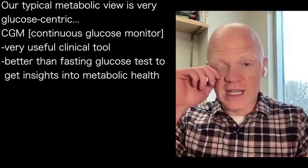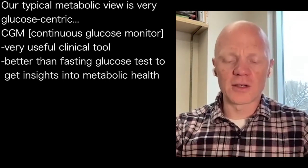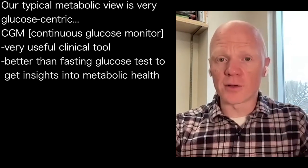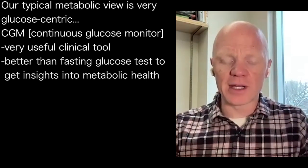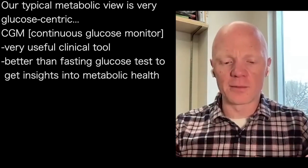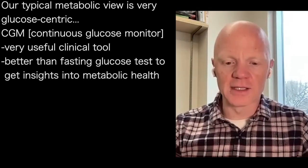For example, I'm an enormous advocate — and I know this is an advocacy you and I share — with regards to the clinical utility of CGMs. Being able to constantly monitor glucose is a powerful tool because it's the dynamic nature of glucose that helps you get a better insight into your metabolic health, rather than just a fasting glucose test.